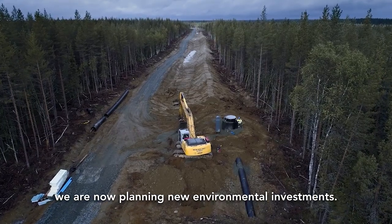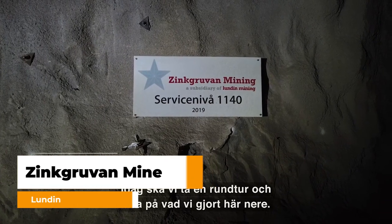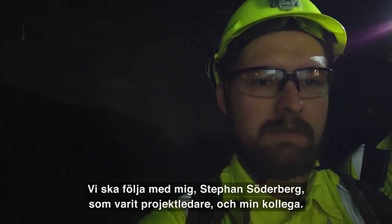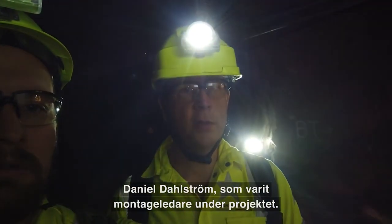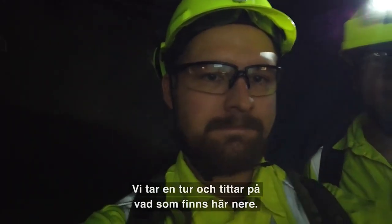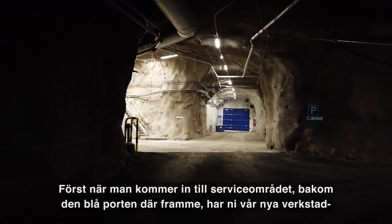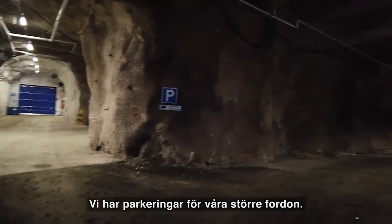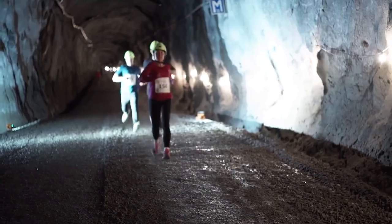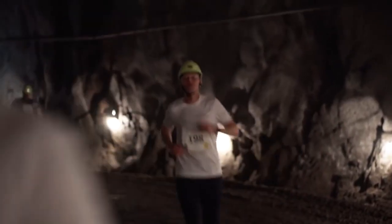Heading back to Sweden, the next mine we'll talk about is Lundin Mining's Zinkgruvan mine. As the name suggests, it is a zinc mine and is in fact one of the oldest active mines in the region, having been producing since 1857. Zinkgruvan is known for its social performance, having achieved an 85% positive response in regards to its social responsibility in a 2017 community survey. One of their flagship community events is the Run of Mine, where local community members can do a marathon-style run through the mine.